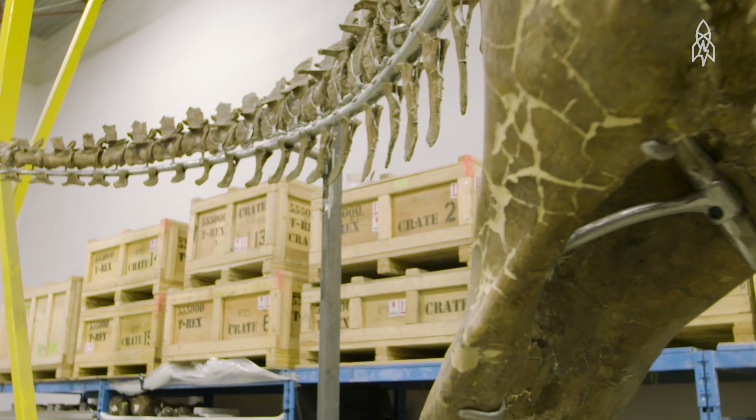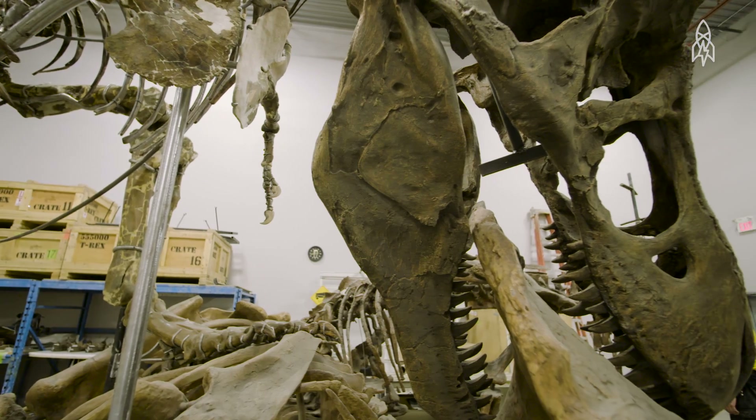No, they're never just bones. It's all part of history. It's all part of the world's history.